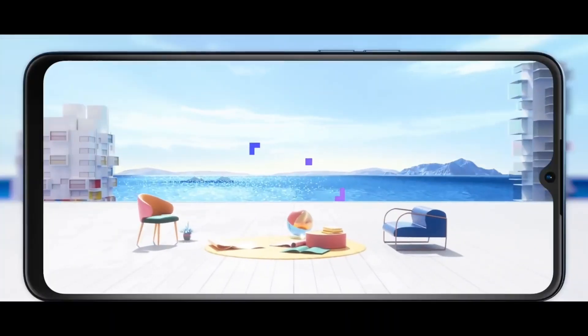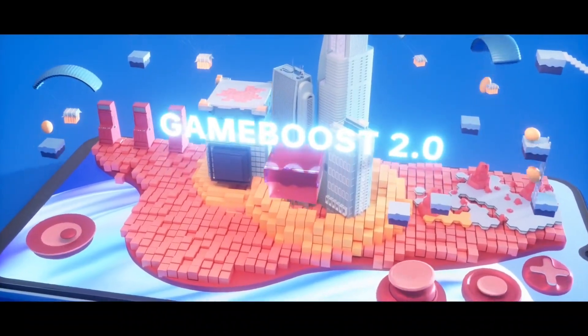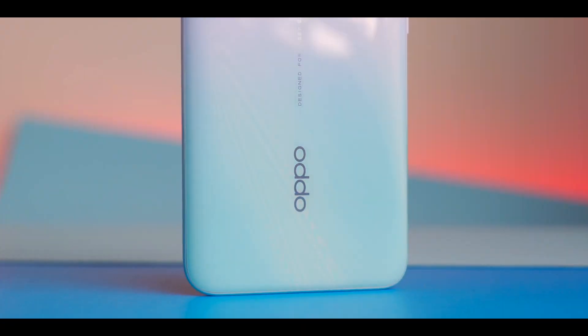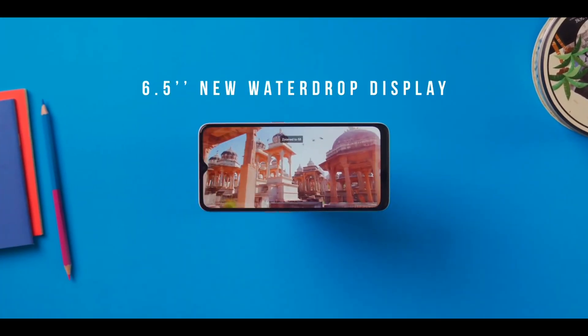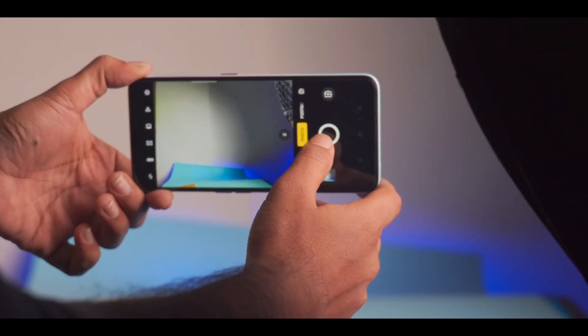The Oppo F17's design will see a lot of changes and improvements. According to the report, the Oppo F17 will have a late launch.